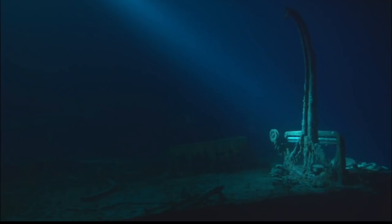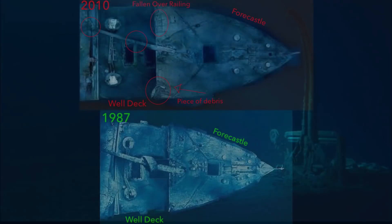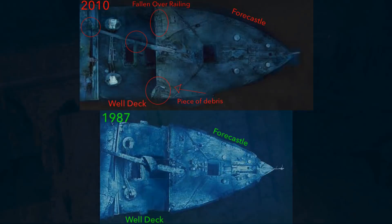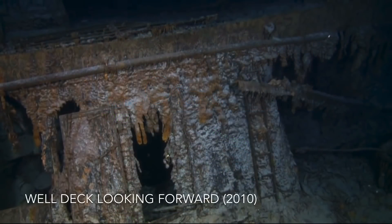Now that context is out of the way, let's get on with the analysis. I will be explaining the changes step by step, from the forward to the aft end of the bow section. The Forecastle Deck is by far the best preserved section of the Titanic. The only visual changes I'm able to identify is the railings overlooking the forward well deck have fallen over and now lay on their sides.